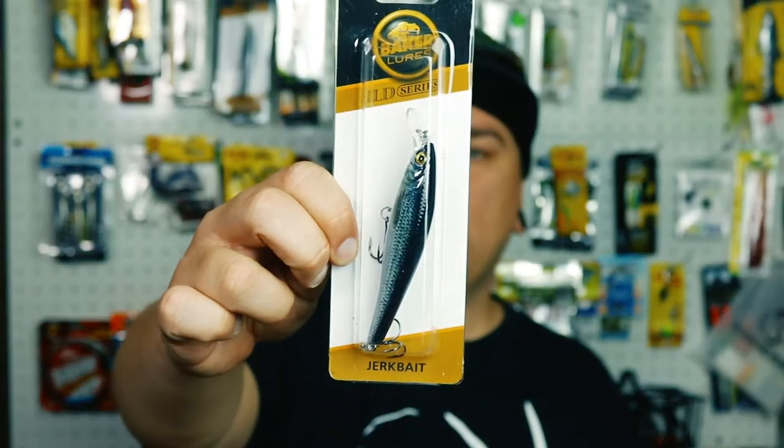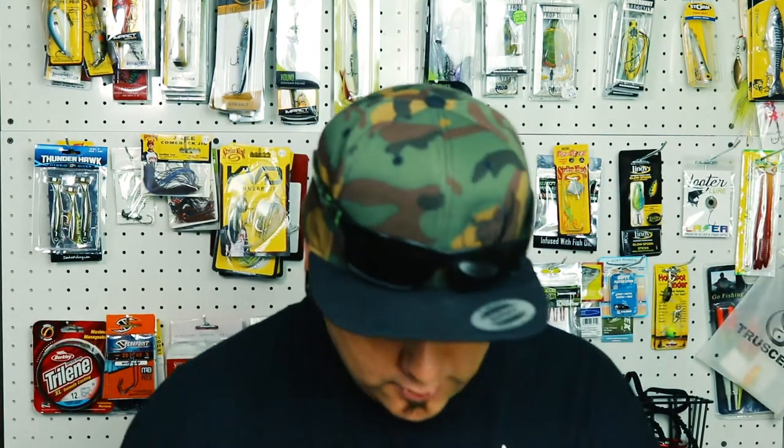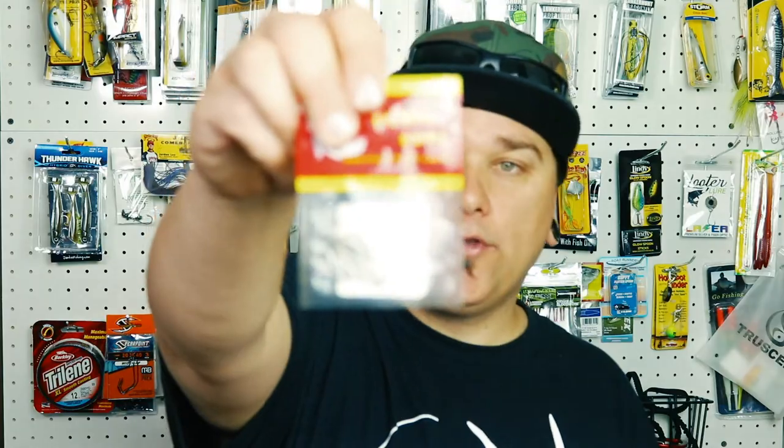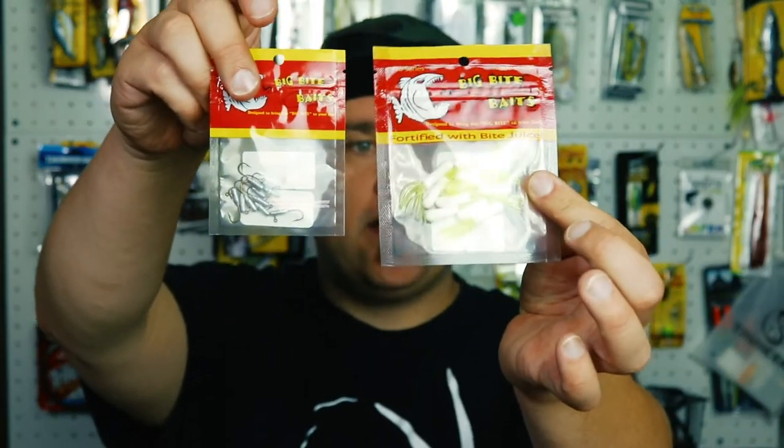We also got another Baker's Lure Jerkbait. We got some more little hooks by Big Bite Baits — these will go great with those and will work fantastic together.